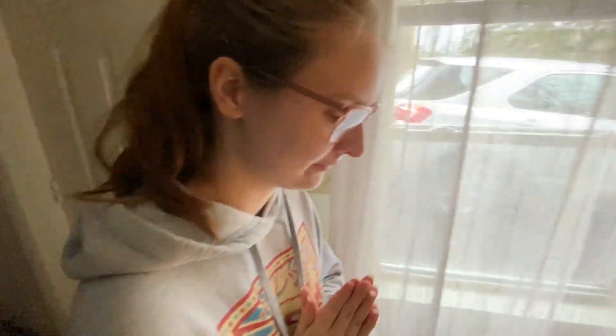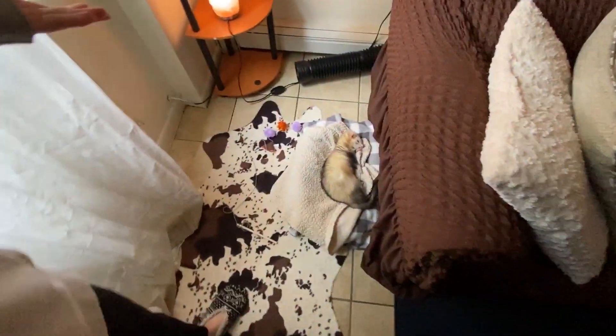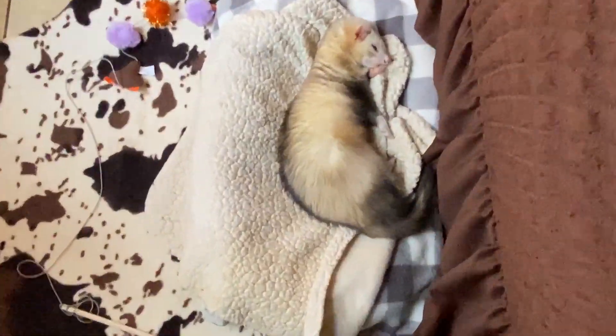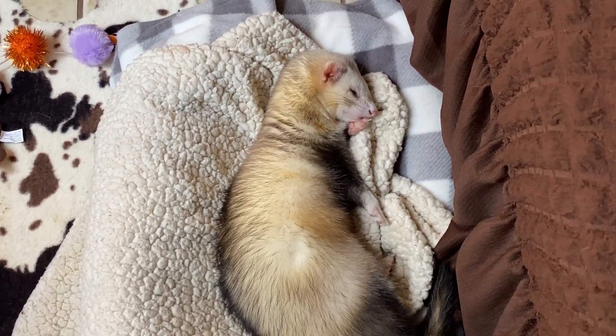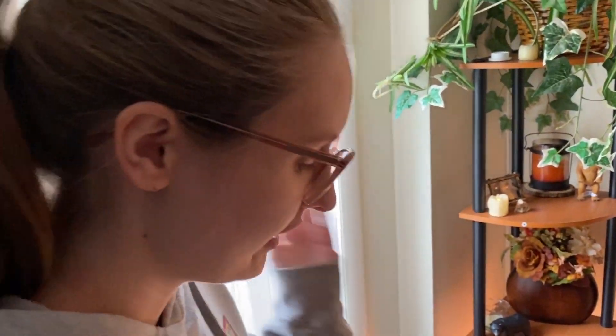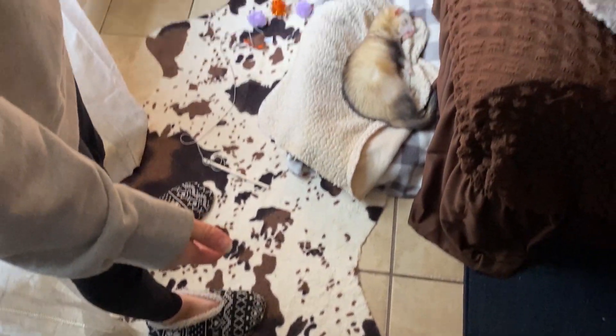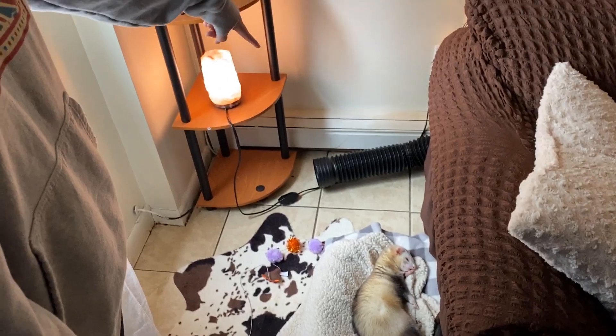And over here we have a sleeping baby, as you can see — cute, adorable little guy, Howl. So this is another little ferret corner that we have. We have a fake cow print rug which I really like, and the start of their black tube which we'll look at in a second.